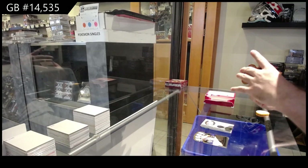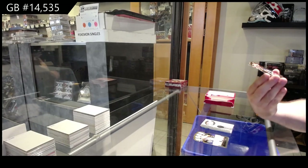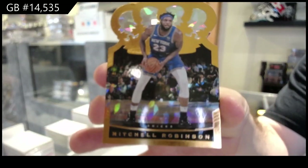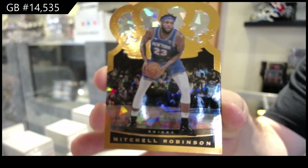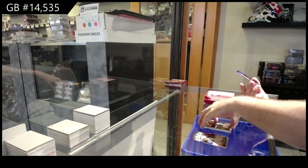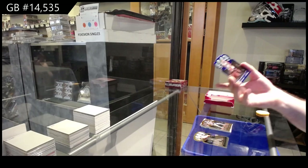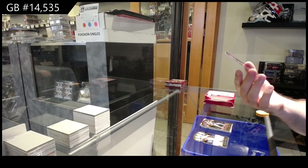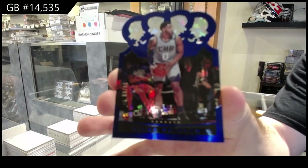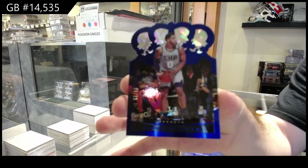We've got a Robinson for the Knicks — not sure what that parallel was called, I apologize — some sort of cracked ice I'm sure. Robinson, and we've got a Miles Bridges number 299 for the Charlotte Hornets.